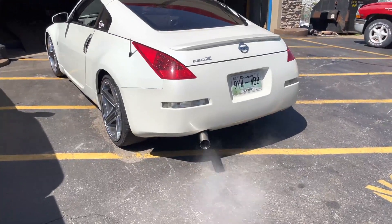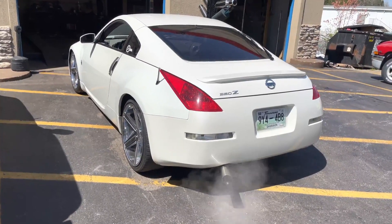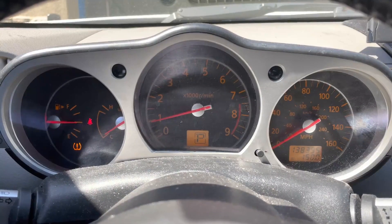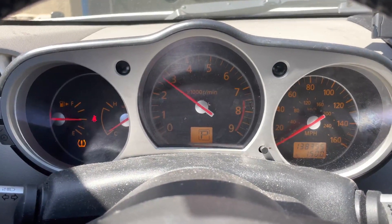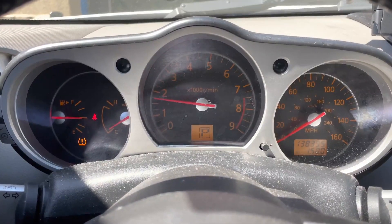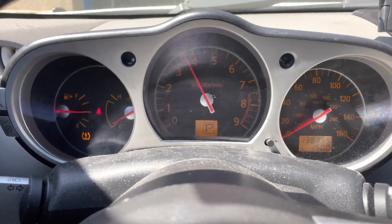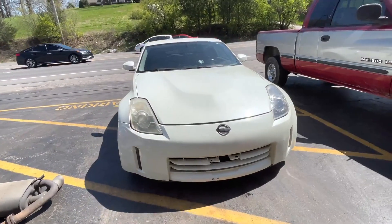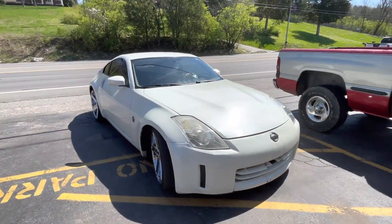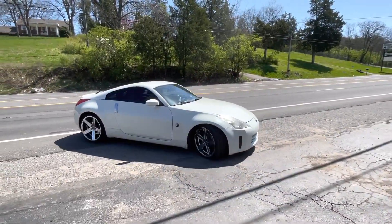That sounds so good. I like it. Nissan 350Z — I'll let you guys hear them.